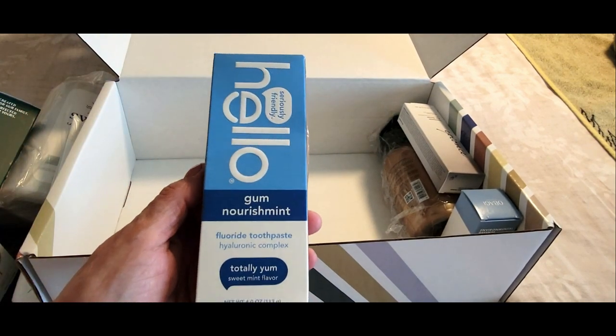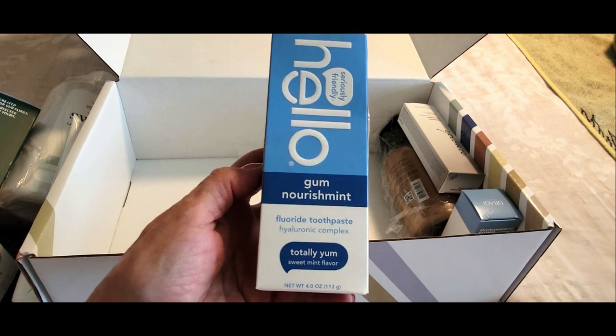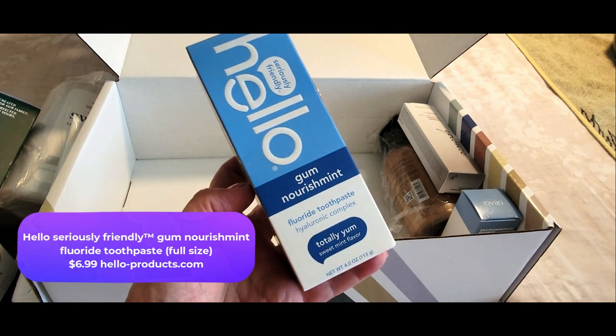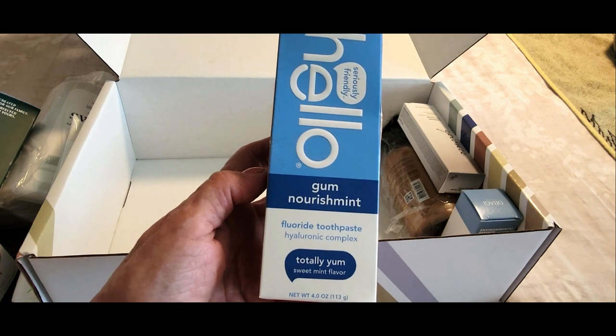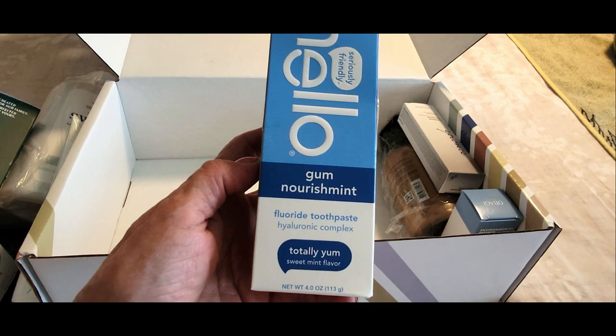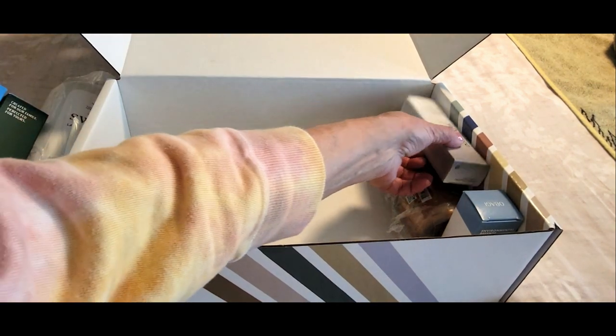Next up — oh my goodness — my daughter's gonna love this, she's bought it before. This is called Seriously Fresh by Hello and it's gum nourishment fluoride toothpaste in the scent Totally Yum, sweet mint flavor. This is definitely an awesome product, and again, full-size.